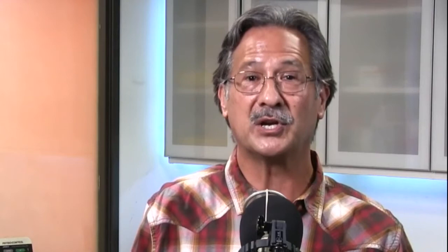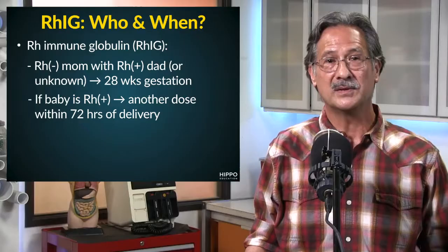It works by suppressing the immune response of RH negative individuals to RH positive red blood cells. So in pregnancy and during delivery, if we have an RH negative mom carrying an RH positive baby and she gets exposed to the baby's blood, she can develop anti-RH antibodies. While this generally does not affect the current pregnancy, any subsequent pregnancy with an RH positive baby could result in hemolytic disease of the newborn.